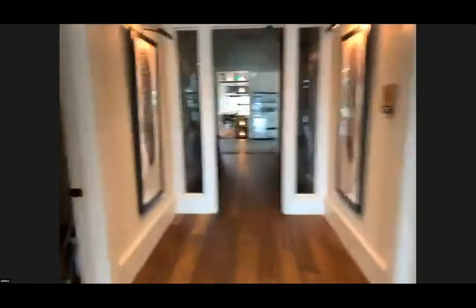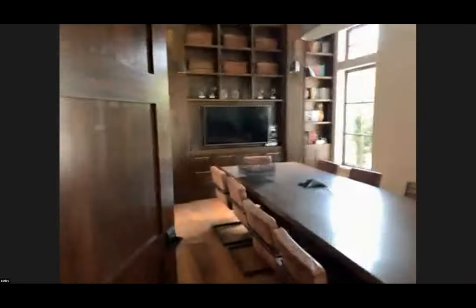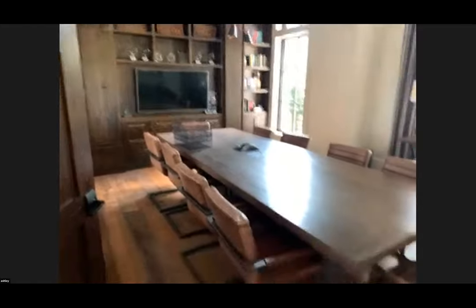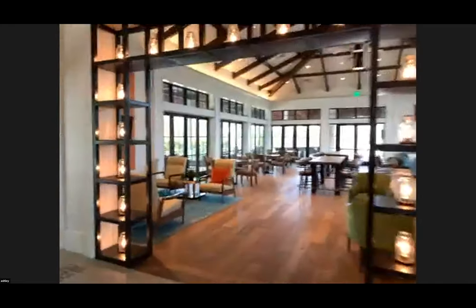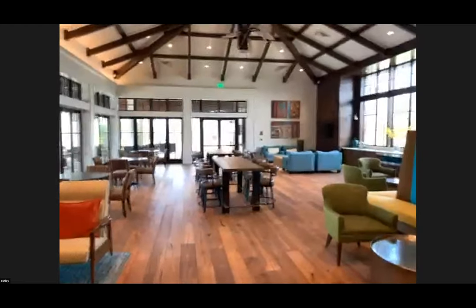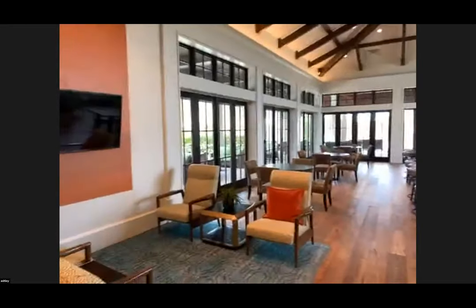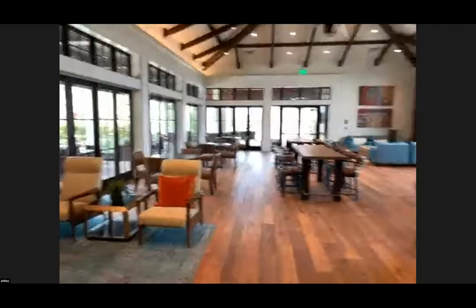We have restrooms over to your right. We have an all-purpose room — really nice for families if mom and dad are working from home or kids want to come up and do their homework, get out of the house, get a change of scenery. This is our beautiful clubhouse, available for rent at $55 an hour Monday through Thursday or $80 an hour Friday through Sunday — great for birthday parties, graduations, and family events.